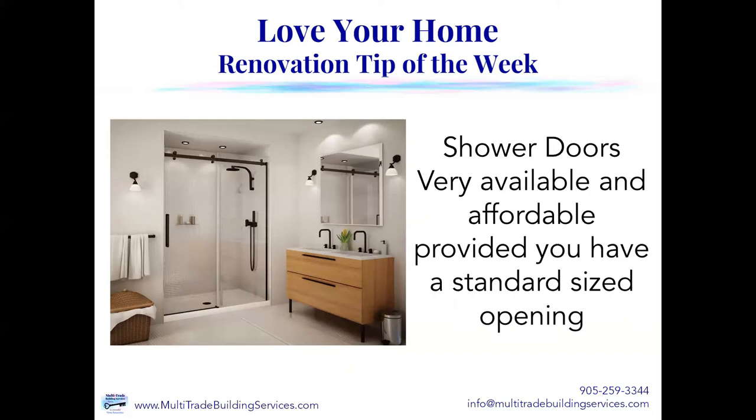Now, shower doors are very available and extremely affordable provided you have a standard-sized opening. For a five-foot-wide opening, you can get these practically anywhere — Lowe's, Home Depot, Wayfair, Costco, all these places have them. And look — there's that matte black finish again. It's a frameless one and just has the roller bars at the top, but has some decorative finishes on it. It really adds to the decor of this bathroom.